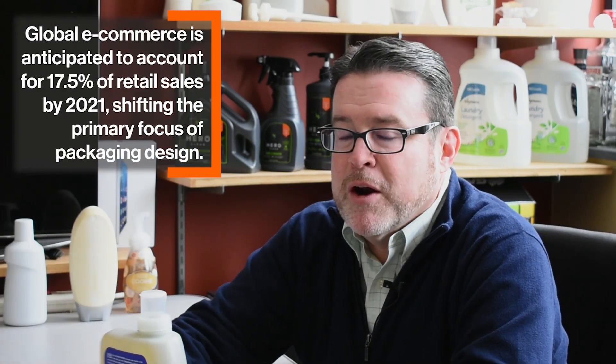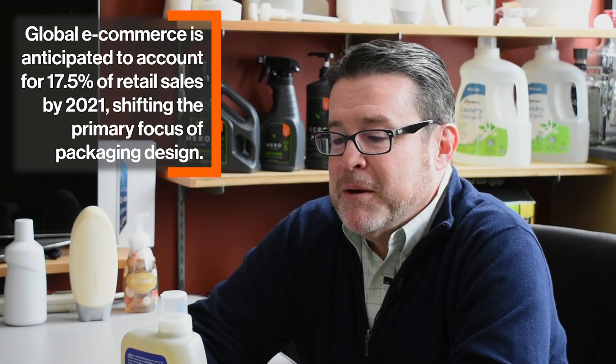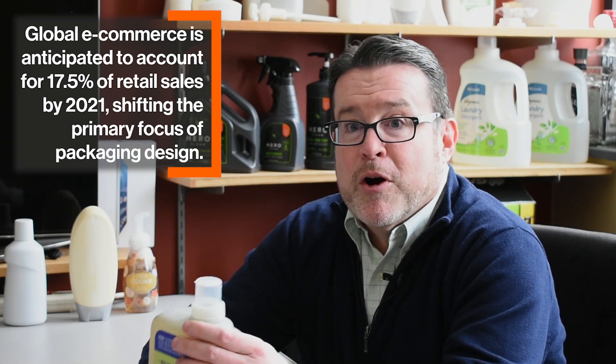One of the big packaging trends that we're dealing with a lot — shaping some of the careers of our grads — is the area of e-commerce. If something like this gets a ride home in the back of a Toyota, it has a pretty nice life. But if you buy this same item on Amazon, they don't know once it's inside a box which way is upside down. And big bottles like this can be really problematic, because if they get an impact in just the right orientation, it's relatively easy to have this fail.